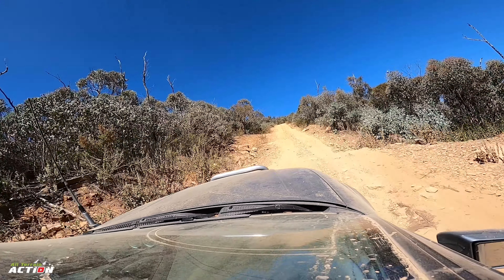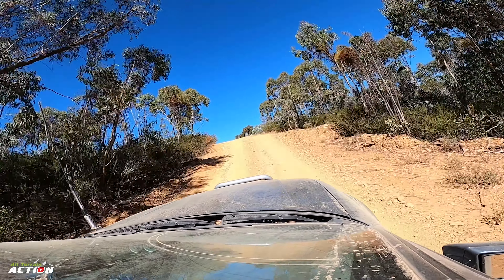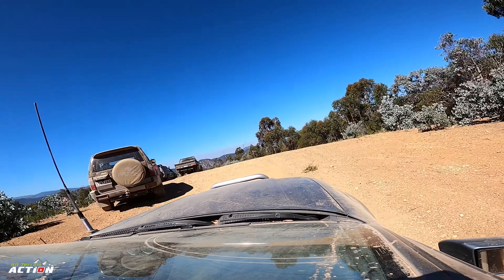We noticed quite frequently that four-wheel drives in front of us would always kind of wait at the top of the hill just to see if the Adventurer would make it. It was always a win when we just got up there and they drove off.